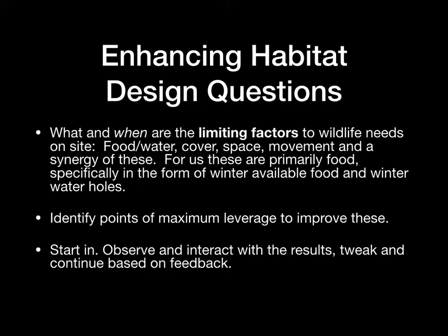Primarily when you start off, you want to ask yourself some overarching strategic questions. What are your limiting factors to wildlife needs on site? And when are they? Generally, food, water, cover, space, movement, and a synergy of all of those together are the main components of wildlife habitat. But you may have other considerations specific to your site as well, such as lack of disturbance if you're in an area where there's a lot of wildlife disturbance — space could be construed as creating refuge areas.